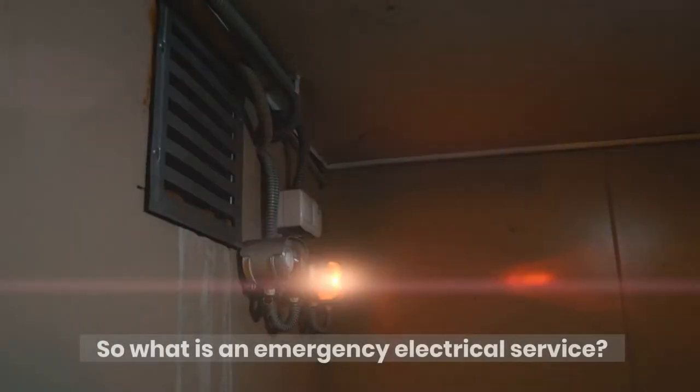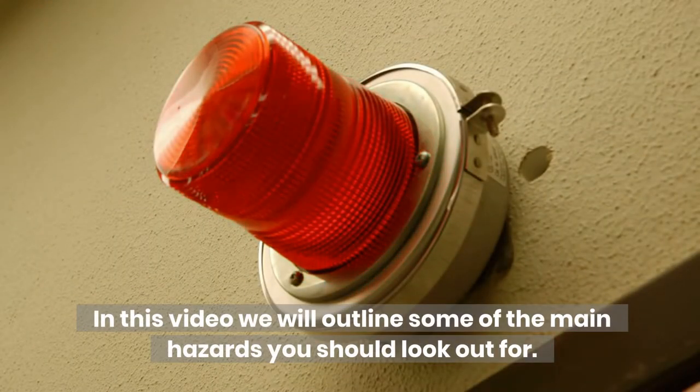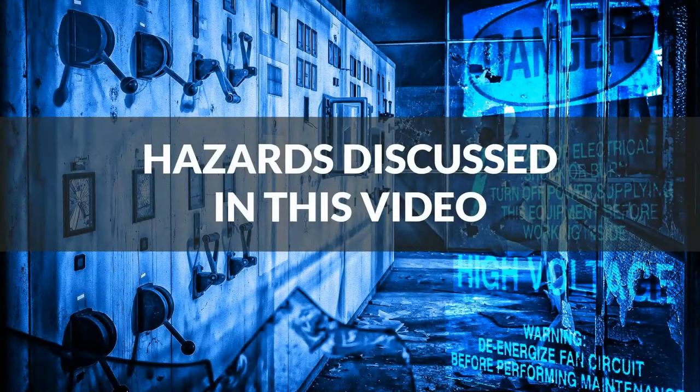So what is an emergency electrical service? How do you prevent a fire caused by electrics? In this video we will outline some of the main hazards you should look out for, including fire or sparks, emergency electrical power outage, water damage, and wiring exposure.